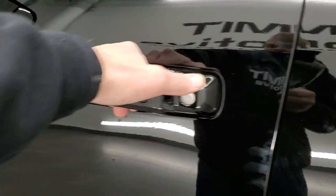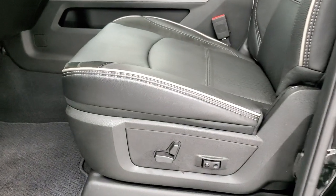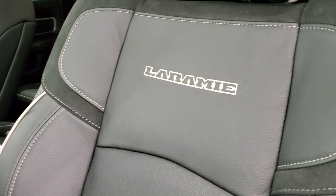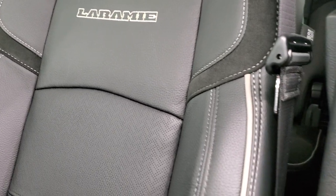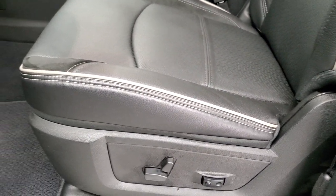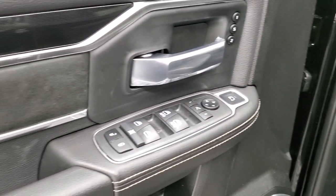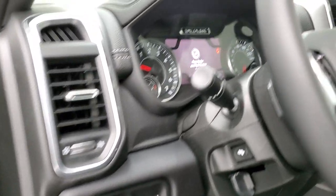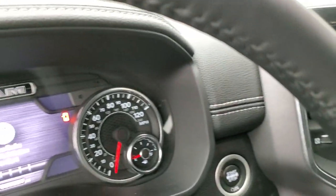The enter-and-go system inside the Laramie Level 2 package gives you the black leather and suede interior, really good looking, with gray piping on the sides. Both front seats are heated, cooled, and power adjustable. You get the memory driver's group as well and suede inserts on the doors. The mirrors do power fold in. Auto headlamps and power pedals.